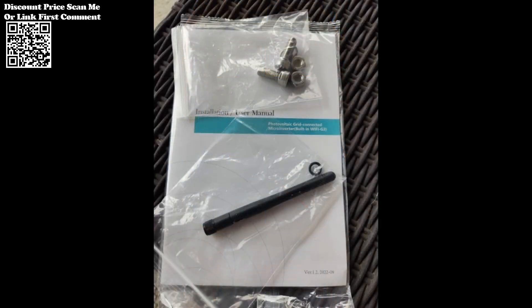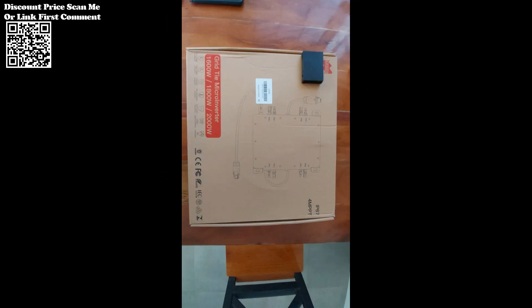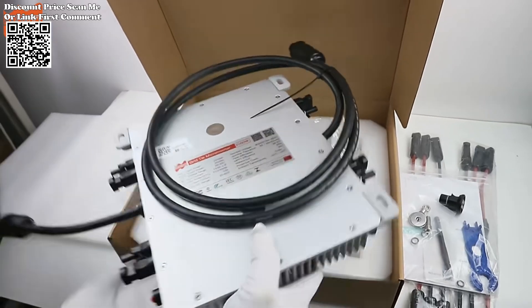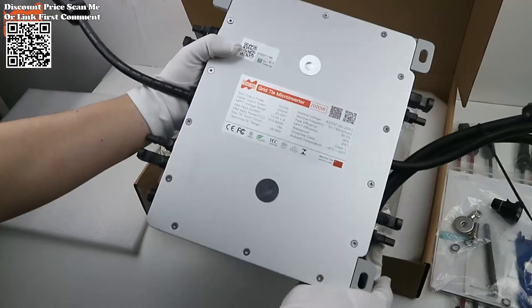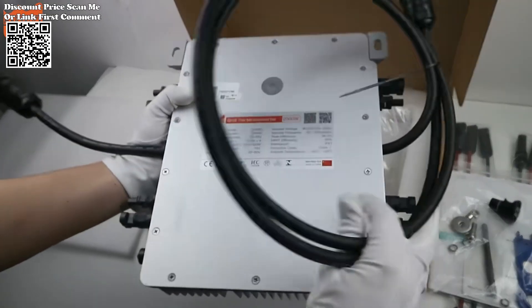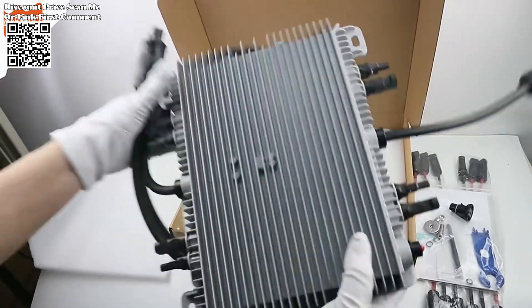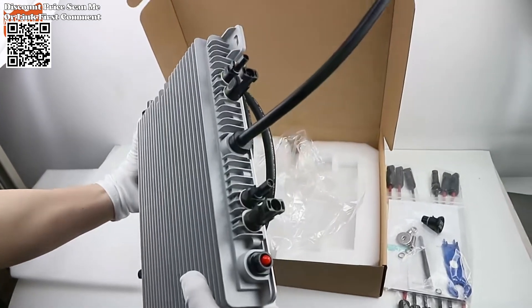By eliminating the need for a separate grounding wire and providing automatic data upload via Wi-Fi, the installation process is further streamlined, reducing both time and complexity. The DAY 2000W G3 micro-inverters seamlessly integrate with the single-phase grid, offering the flexibility to scale up to three-phase grid configurations using multiple units, ensuring compatibility with a wide range of grid setups and diverse installation requirements.